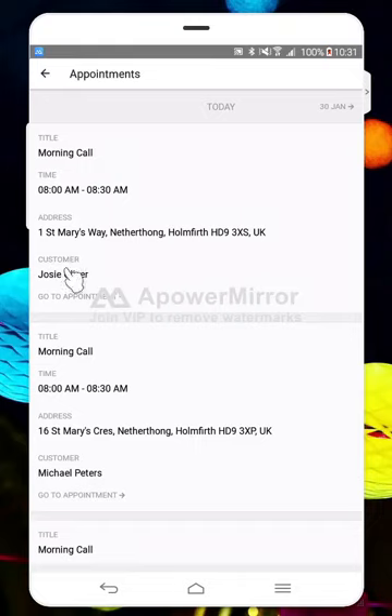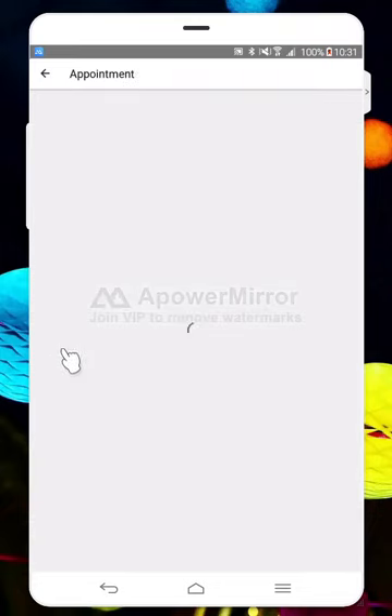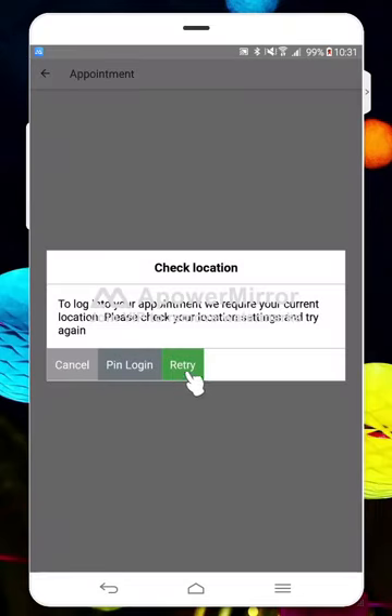The app will only let you log in once you've actually got to the property — it does a GPS check to make sure you're there. That's just to make sure that the service user's sensitive information is only being accessed when it needs to be. So if I try to log into this one here, for example, what we'll see is an error saying that I'm not allowed to log in yet.